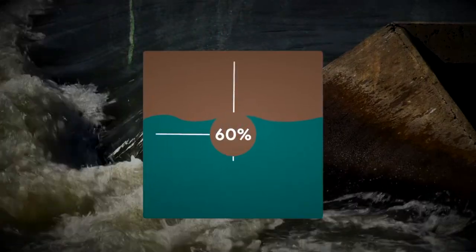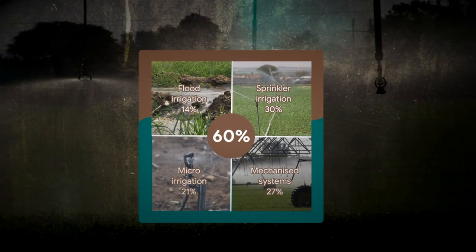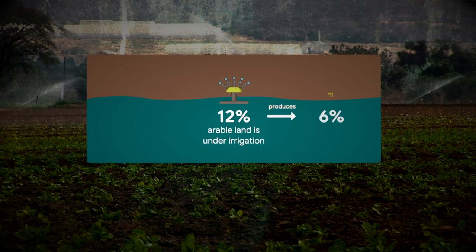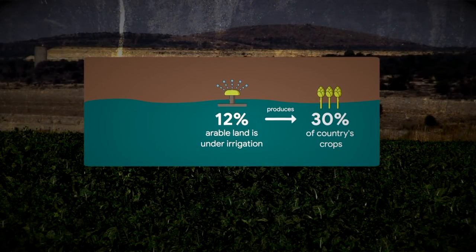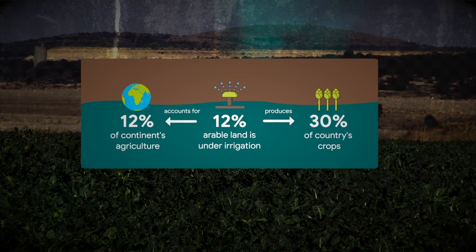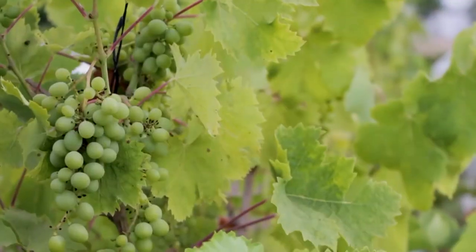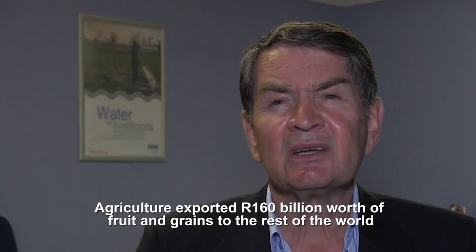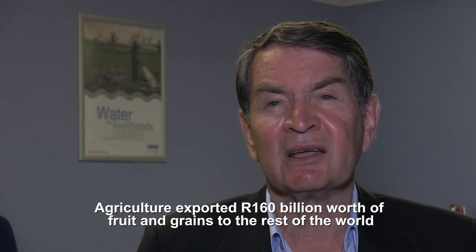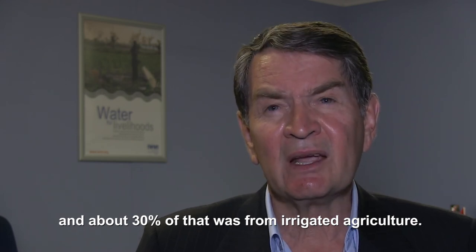In terms of irrigation, that 60% of water usage is utilized across flood irrigation, sprinkler irrigation, micro-channel systems and micro-irrigation. Although only 12% of arable land in South Africa is under irrigation, this farmed area produces 30% of the country's crops, and that relatively small portion of irrigated land accounts for 12% of the entire continent's agriculture under irrigation. About 90% of the country's fruit and wine is produced under irrigation — export products that generate foreign exchange for South Africa. Agriculture exported 160 billion rand worth of fruit and grains to the rest of the world, and about 30% of that was from irrigated agriculture.